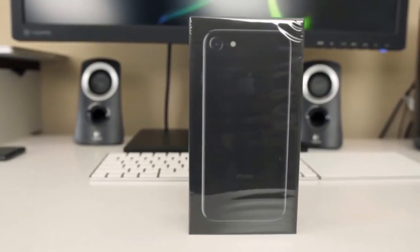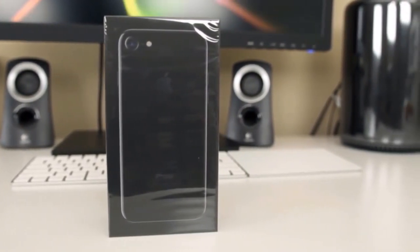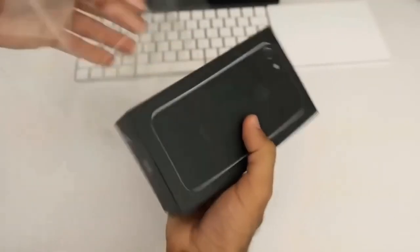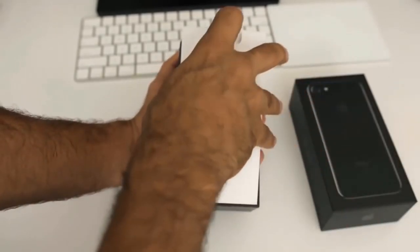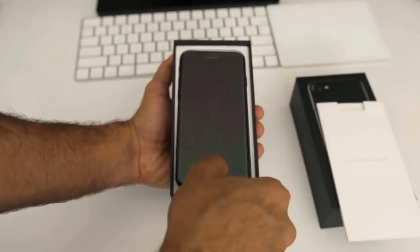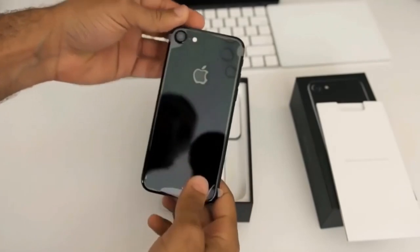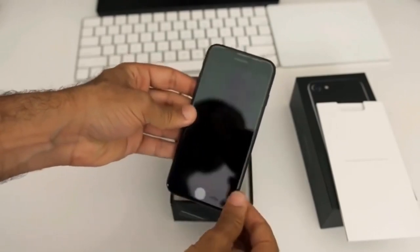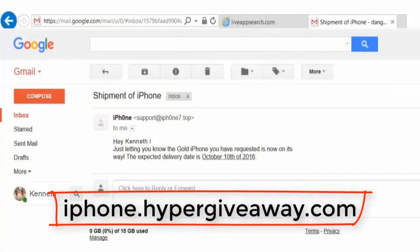Hey guys, today I want to show you how you can win an iPhone 7. You can see here I won mine — it's new, you can see the box. After I finish showing you this new iPhone 7, I will show you the email which I got from the site.